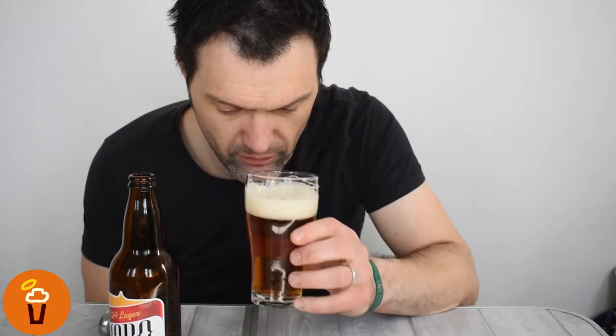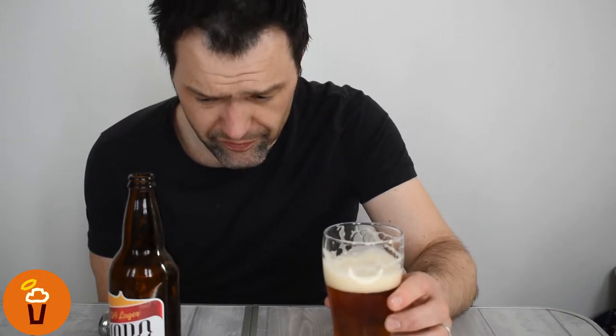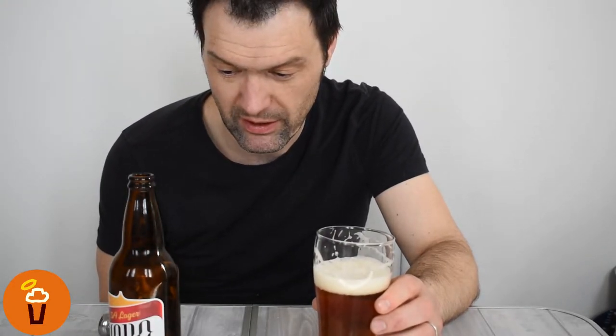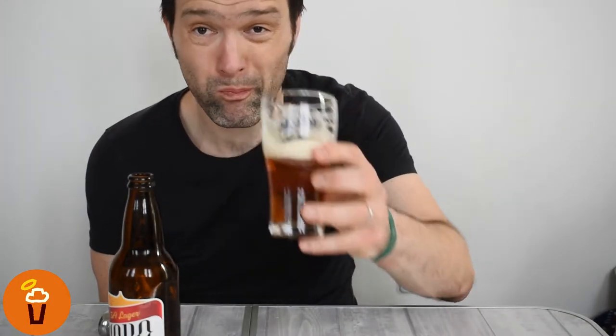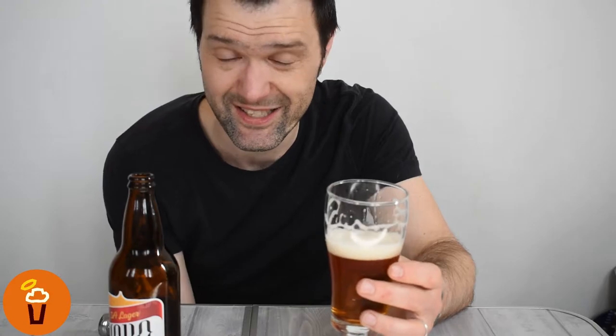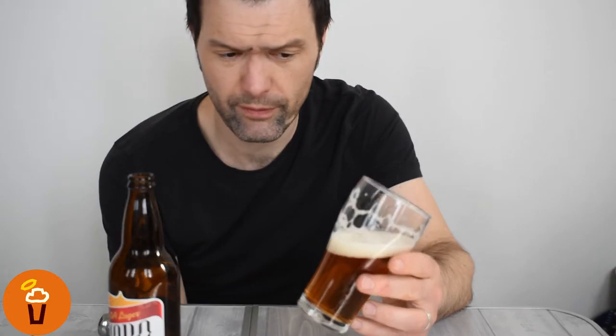Definitely a noble hop aroma. It is a little bit sweet, but it does have that pilsner bite to it. Definitely Saaz in there — has that Saaz kind of floral-like aroma to it. It's crisp, it's dry. It's only 5%, and I say only because for me being a Brit, that's kind of export strength. It's pretty damn good. If you compare it to most craft lagers, most of them tend to have a buttery diacetyl flavour, but this is smooth and very well made.